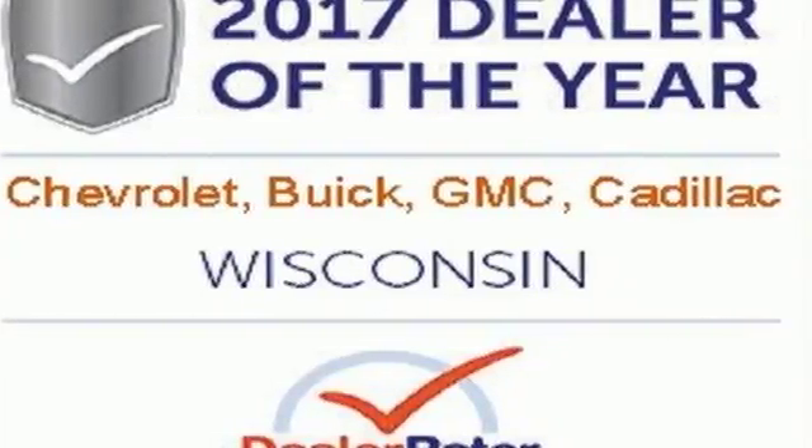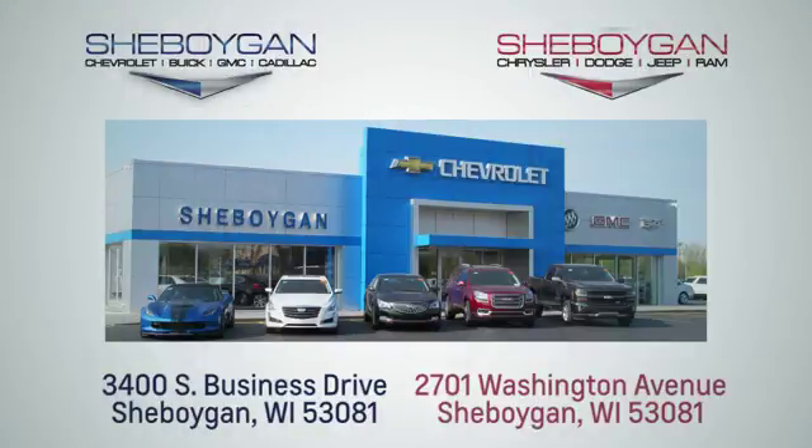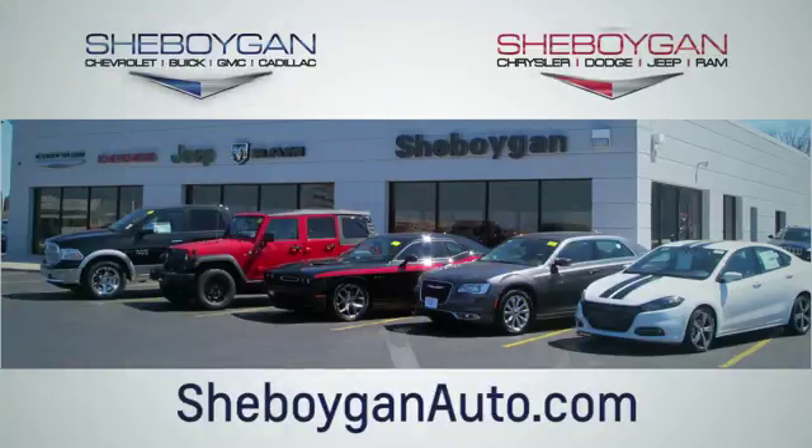Test drive this Trax today. Choose Sheboygan Auto. We're conveniently located at 3400 South Business Drive or at 2701 Washington Avenue in Sheboygan, Wisconsin. Sheboyganautos.com.